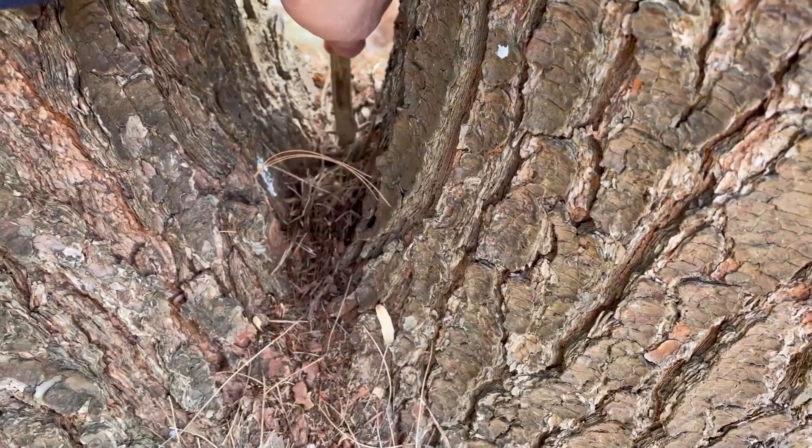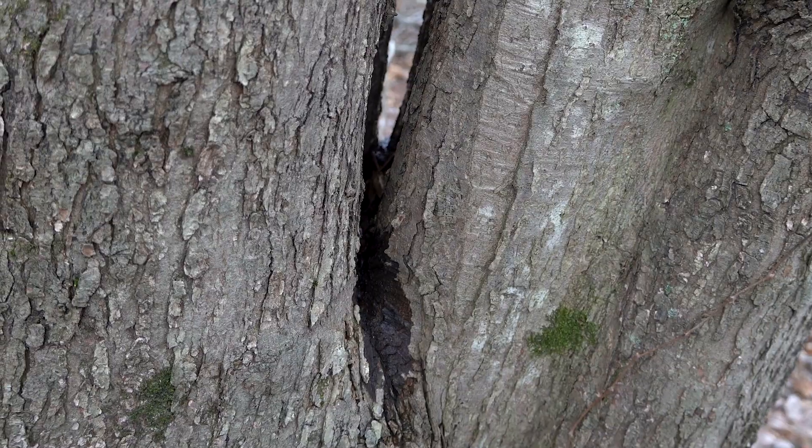And to make matters worse, many times the bark in the crotch of these codominant unions becomes included and creates a sort of pocket that collects water and dirt, which will decay the inside of the main trunk. That will get worse over time, and that is a common point of failure on large codominant trees.